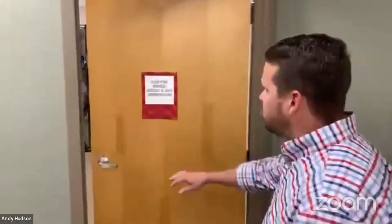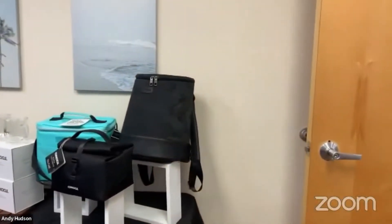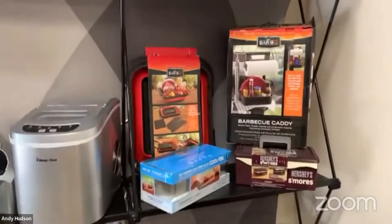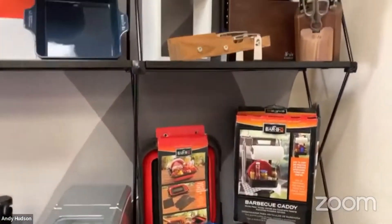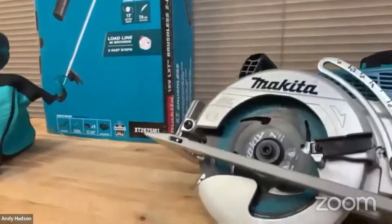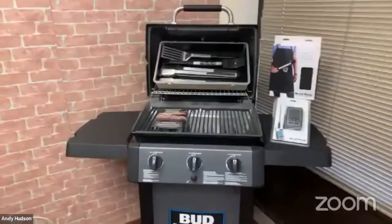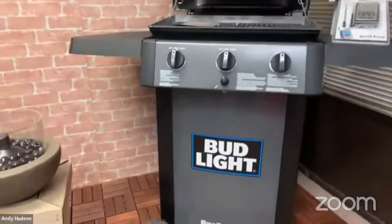We're headed to our For the Home showroom. We have various products on display — we change these out throughout the year. We have a lot of home goods products. What you're looking at is Kangshan battery power tools, which have been a great brand and product for us, and then of course next to your patio furniture you want to have your barbecue grill — we've got Mr. Barbecue and Royal King.